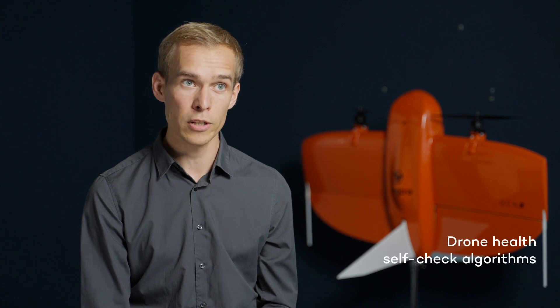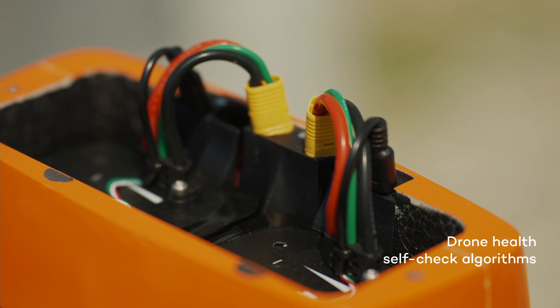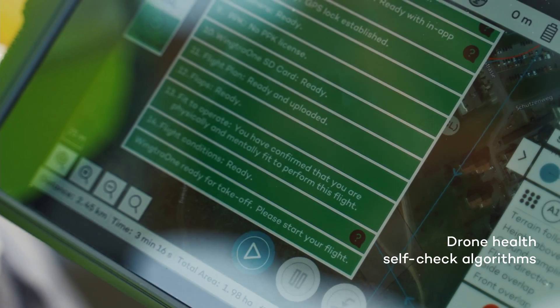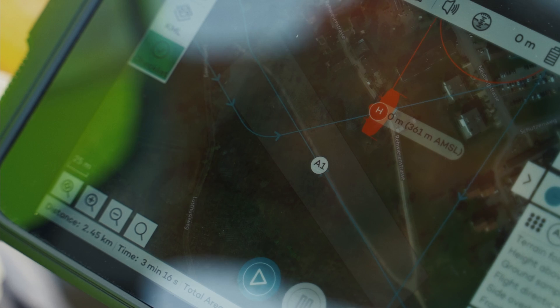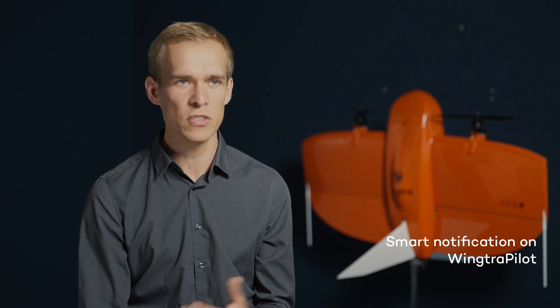Beyond the hardware updates, the WingTRA 1 runs algorithms to check the health of motors, servos, batteries, camera, the PPK module, and all onboard sensors. These drone health self-checks ensure that you will never fly with unsafe equipment. Plus, smart notifications in WingTRA Pilot inform you of system challenges ahead of time. All of this minimizes risk and downtime, and optimizes your profit.